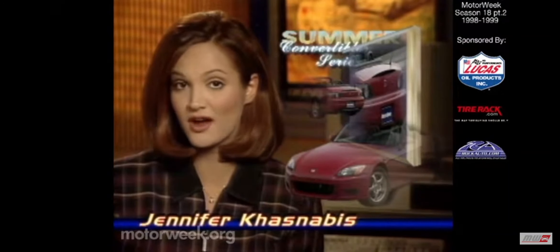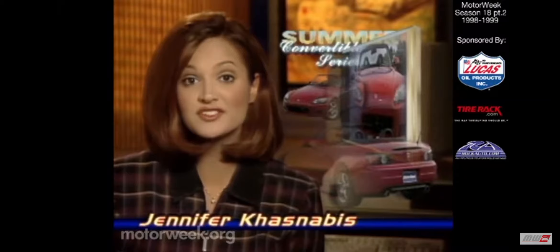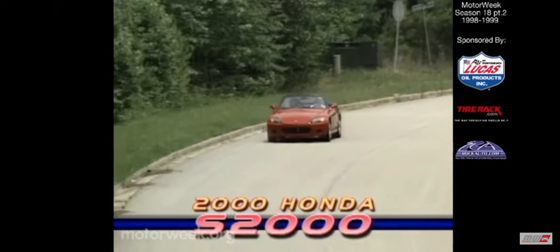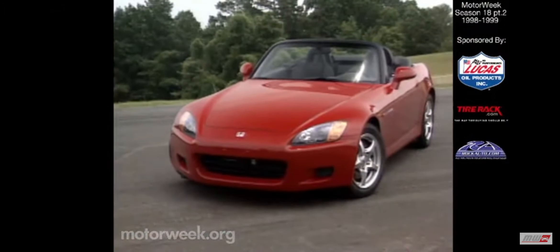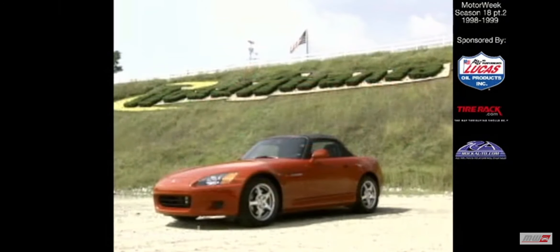This week, our summer convertible series features an exciting new product bearing the Honda badge. As oxymoronic as that sounds, it's true. And here's the kicker — it's a full-blown sports car. The company known best for its staid cars and minivans has produced a little Roadster guaranteed to grab you by the throat and the heartstrings in one drop of the top. It's the Honda S2000, and it's Honda's gift to us to celebrate over 50 years of motorsports success.